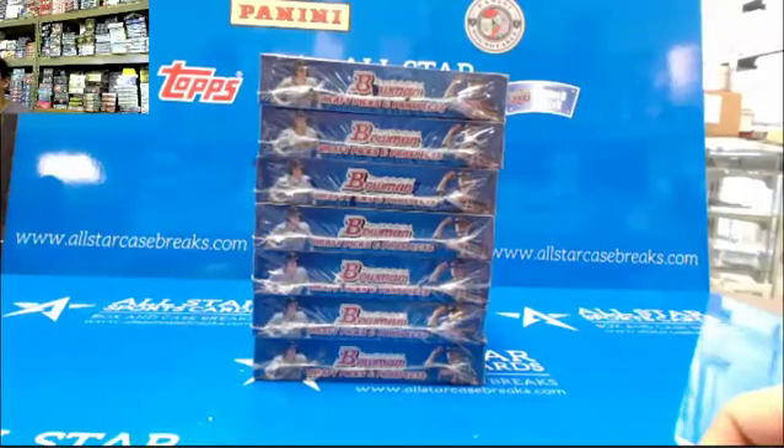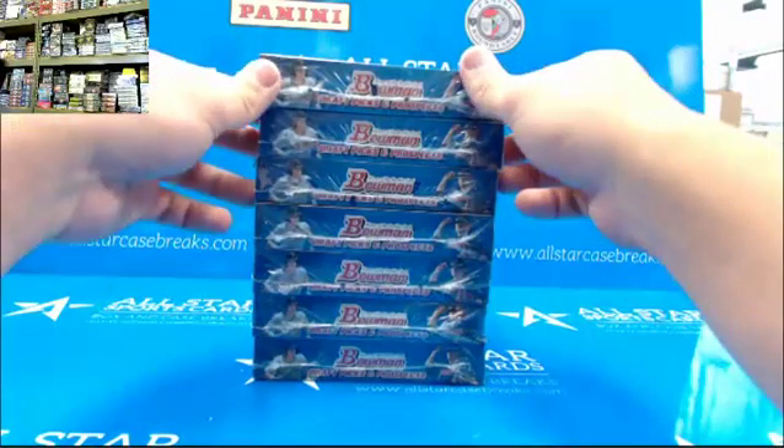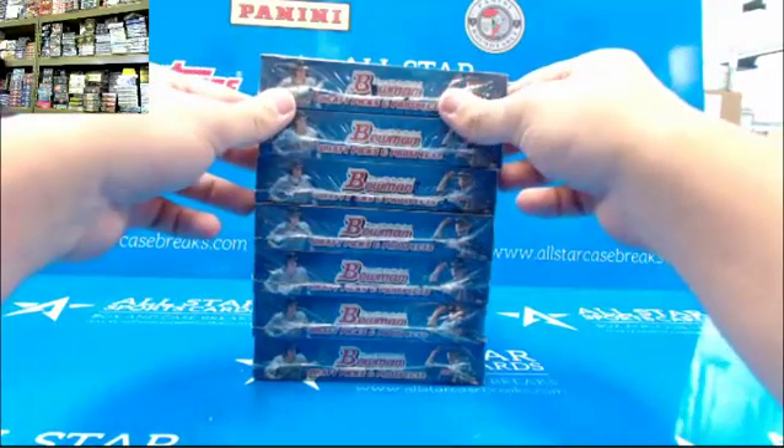This is Tony Felser's Case Breaks, doing one box of 2013 Bowman Draft Picks and Prospects for Carlos.